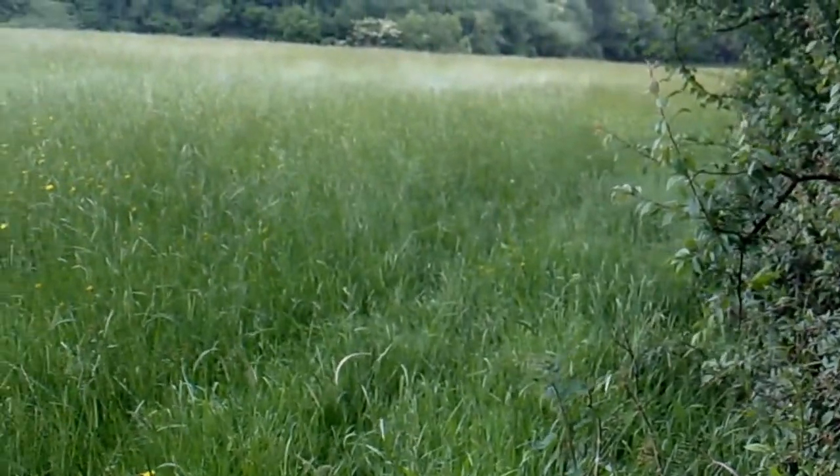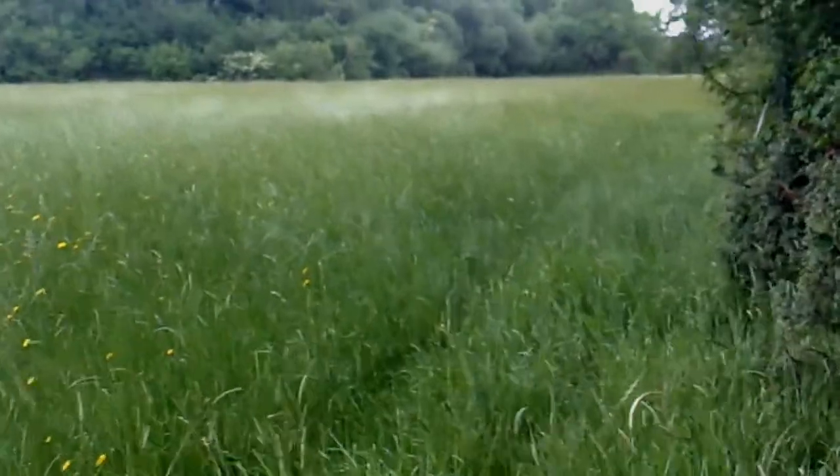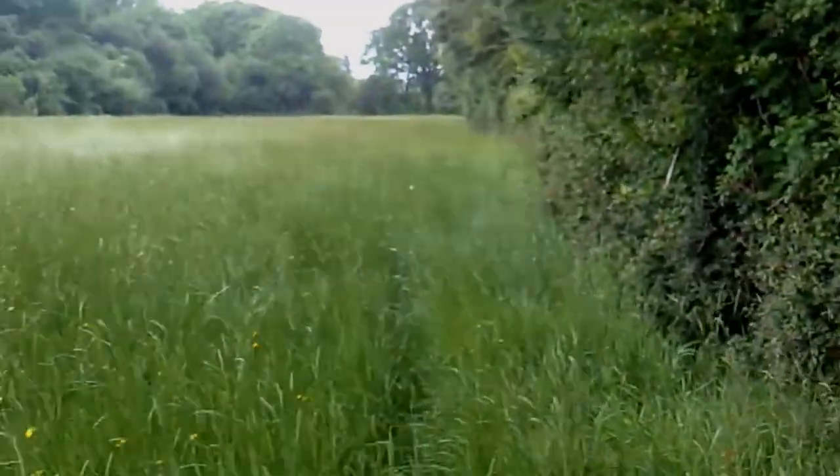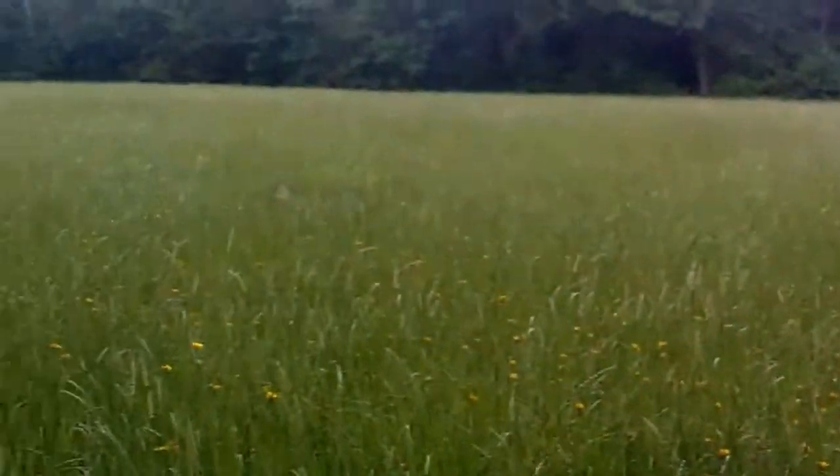And then a bridge over the other side into a meadow. A big meadow — proper meadow. It's cultivated grass, it's rye grass. And that last one I've just been through was just weed grass.